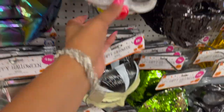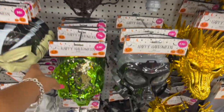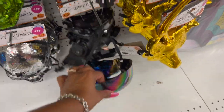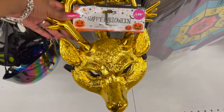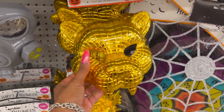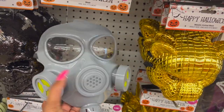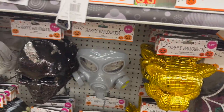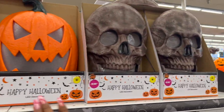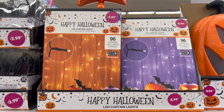They also have Dracula and clown masks for 99 cents, and sequin masks for $1.99 in black, green, and silver. They brought out animal masks for $1.99 — the dragon is actually really pretty, there's also a tiger and another style. Up here they have LED decorations for $9.99 — a pumpkin and a skeleton, same as last year. LED light-up curtains in orange and purple are $5.99.